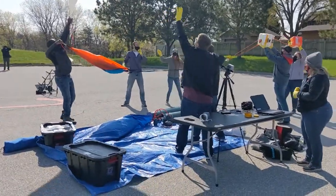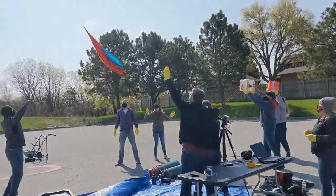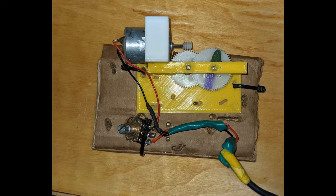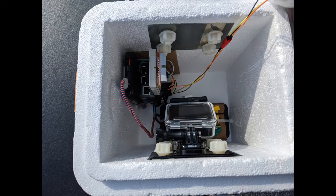Four, three, two, one! These are on their way to the outer atmosphere. Inside of them is my experiment. I'm testing to see how well a small motor operates in extreme atmospheric conditions.